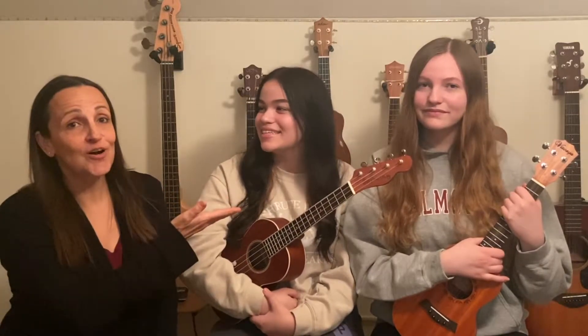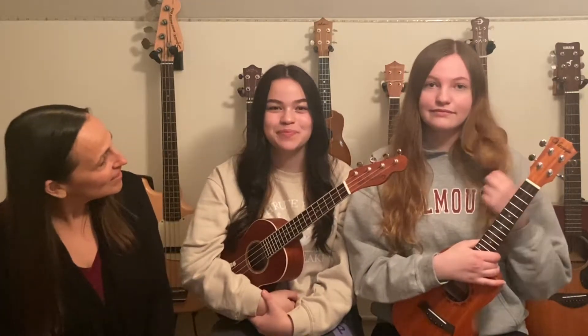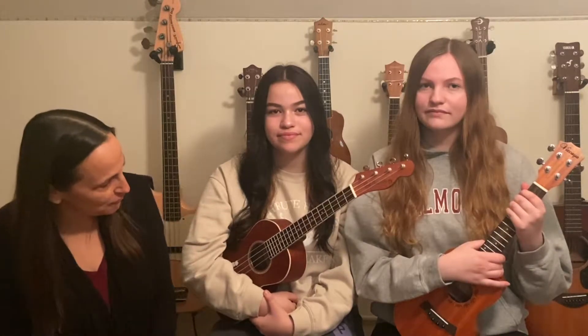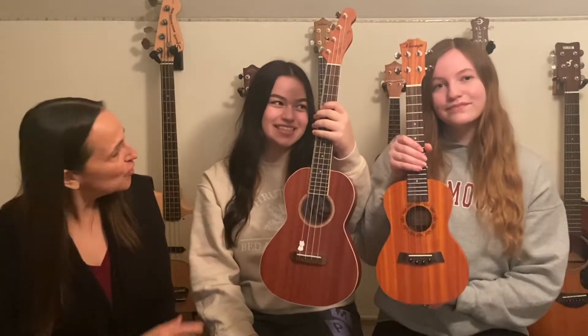Even though Margo and Nina are sisters, you may have noticed that they look different from one another. Nina is taller even though Margo is the big sister, and Margo has darker hair than Nina. The ukulele is an instrument that, even though it has the same name, they look a little different from one another, but they're both called the same thing.